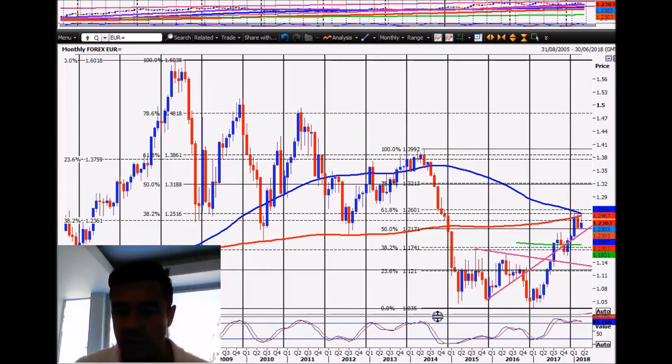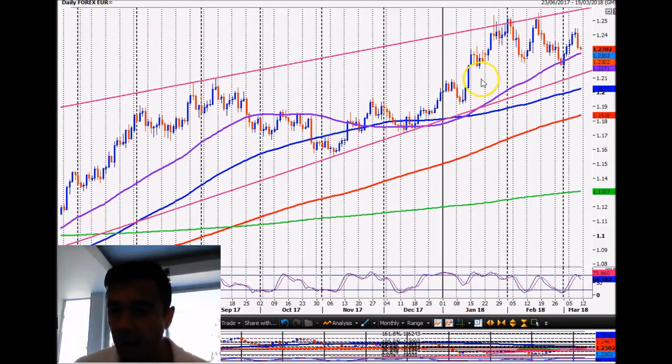We're also very overbought on the monthly chart. Looking very long-term, I think you have to in this particular case. Is this a head and shoulders pattern or even a double top? Well, we've certainly had the double top already, but this could also be a head and shoulders pattern — left shoulder, head, right shoulder. We won't know for sure until it's broken below the neckline, which is quite low down.